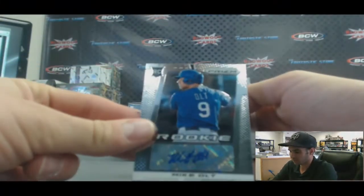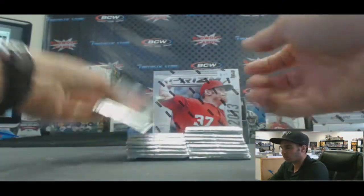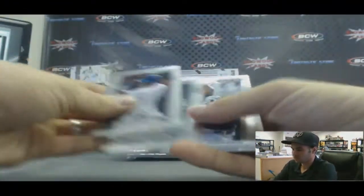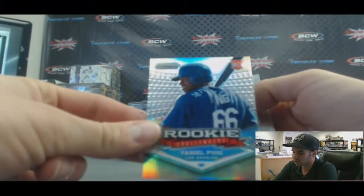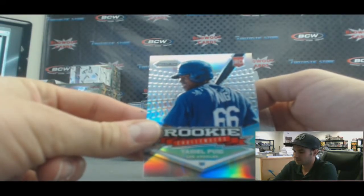Let's start off with a Mike Olt autograph. One pack, one auto. Refractor, rookie challenge — Yasiel Puig. Nice first two packs right there.